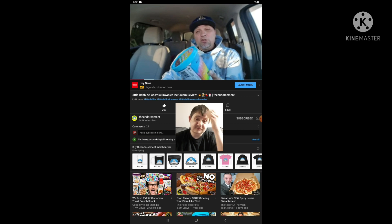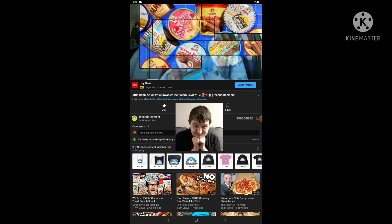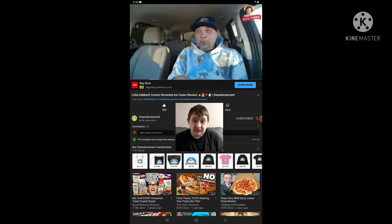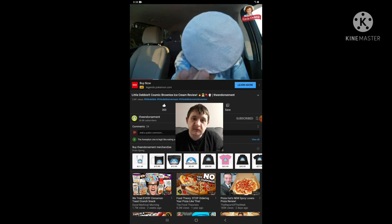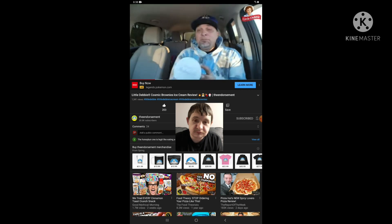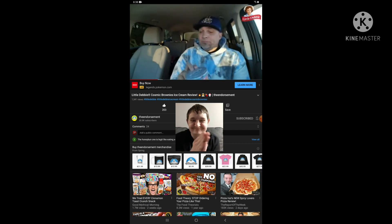We're looking at Little Debbie cosmic brownie ice cream — they have about seven flavors. My Walmart had all seven flavors but I just got the two I was most interested in. They were two dollars and 49 cents. Hudsonville ice cream is teaming up with Little Debbie for these iconic treats — cosmic brownie ice cream. Let's go.